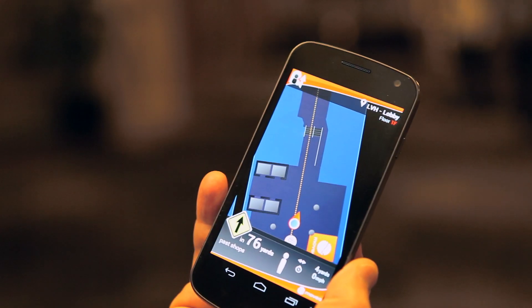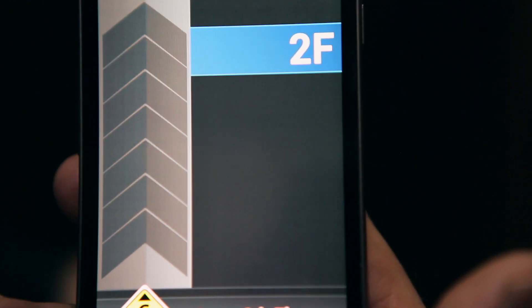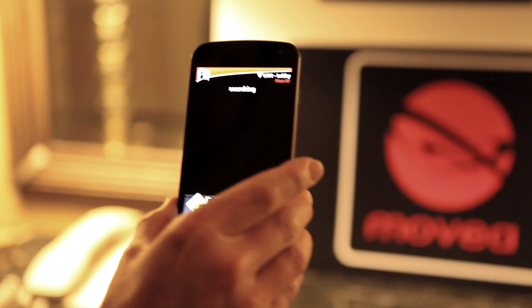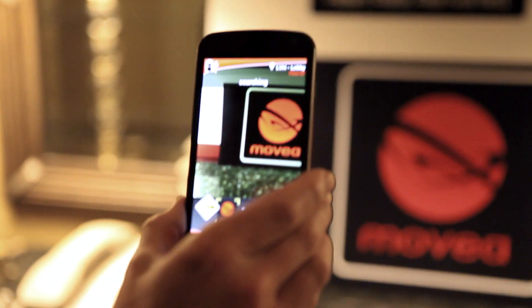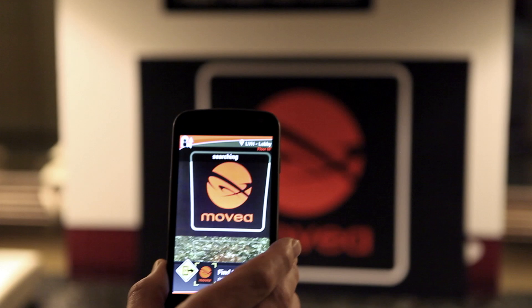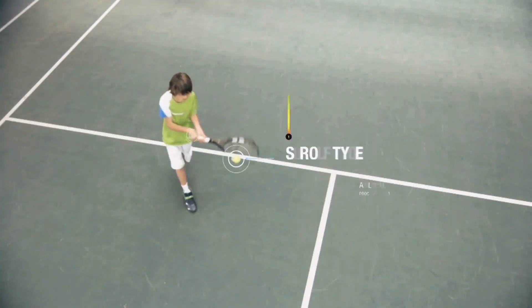Smartphones are filled with an amazing array of sensors that measure movement, altitude, pressure, and much more. But for that sensor data to be useful, it must be processed. Software company Movea creates APIs that allow developers to turn that data into an amazing variety of useful things, like indoor navigation apps and smart sports equipment.